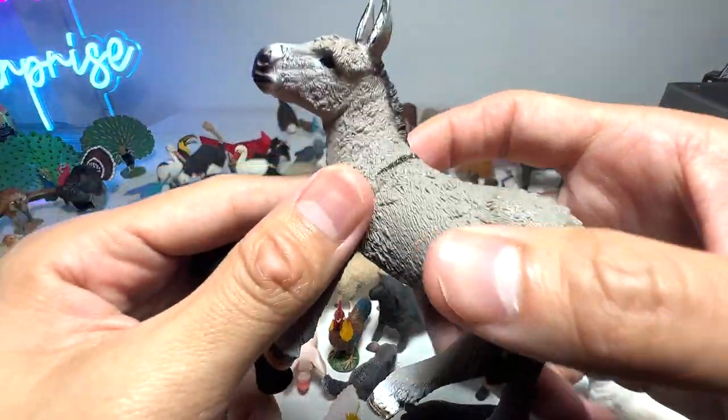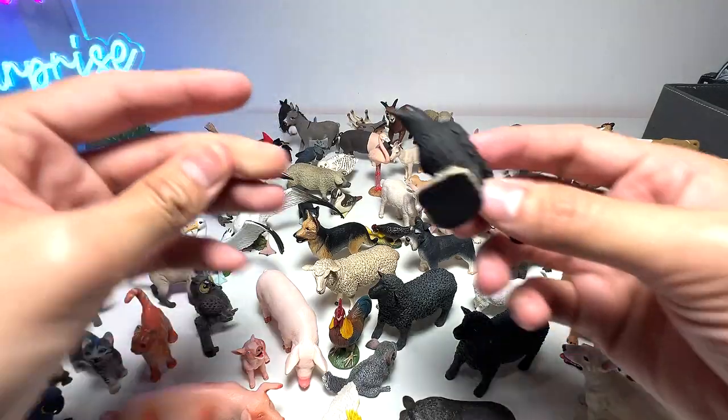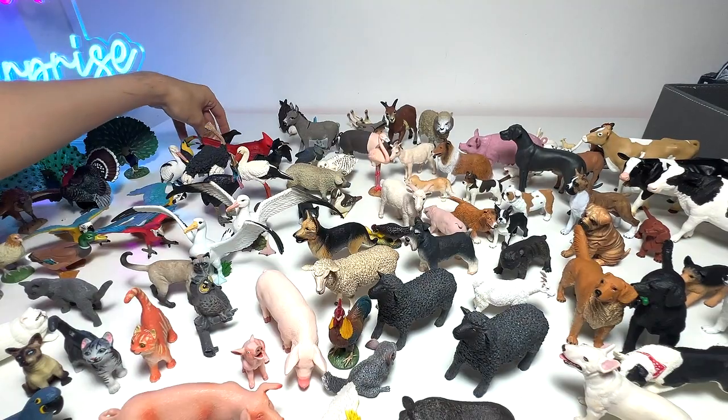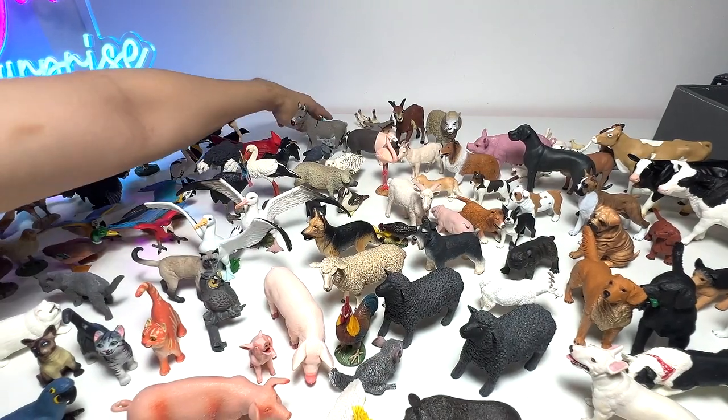And a donkey from Schleich — it has been with me for a number of years as well. Raven. Bald Eagle — very, very beautiful.